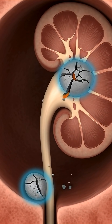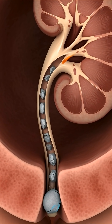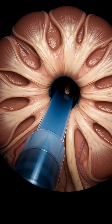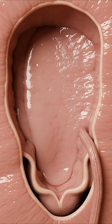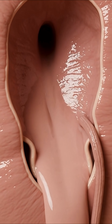Inside the kidney, the stone is visualized in detail. Powerful surgical tools fragment the stone into smaller pieces while surrounding tissue is protected. Each fragment is carefully removed through the same access path, restoring normal urine flow and relieving pressure inside the kidney.